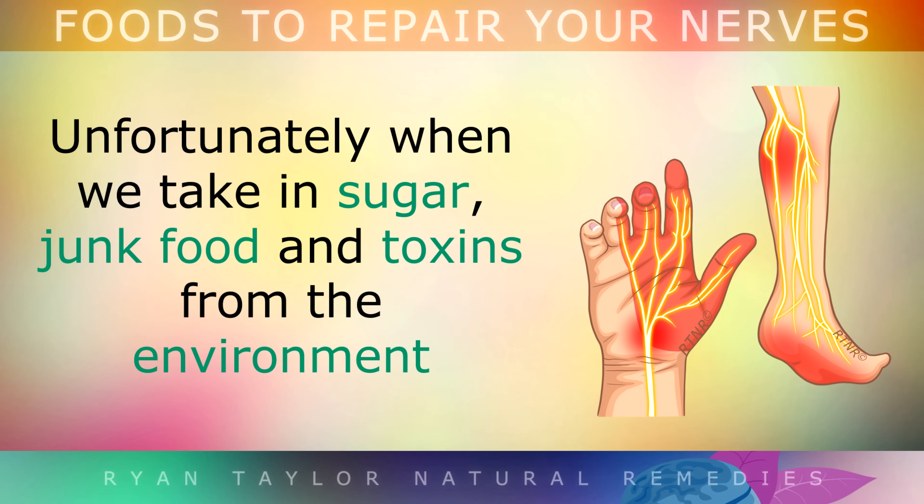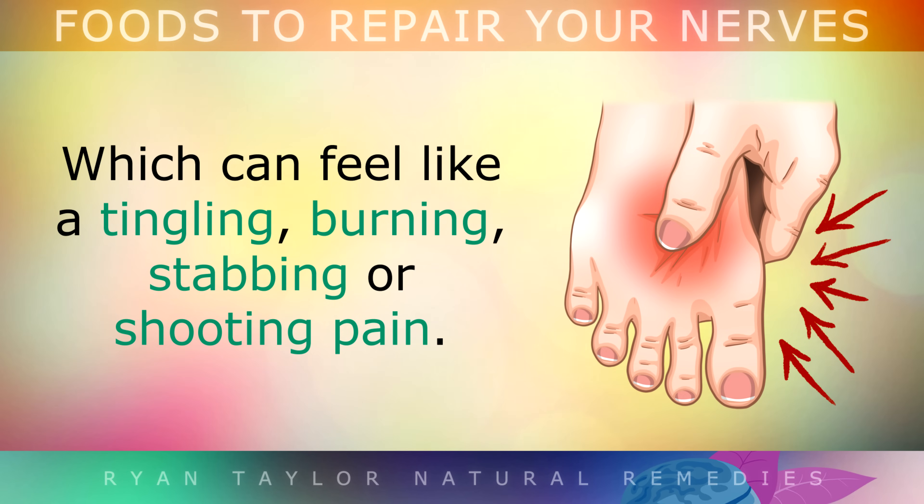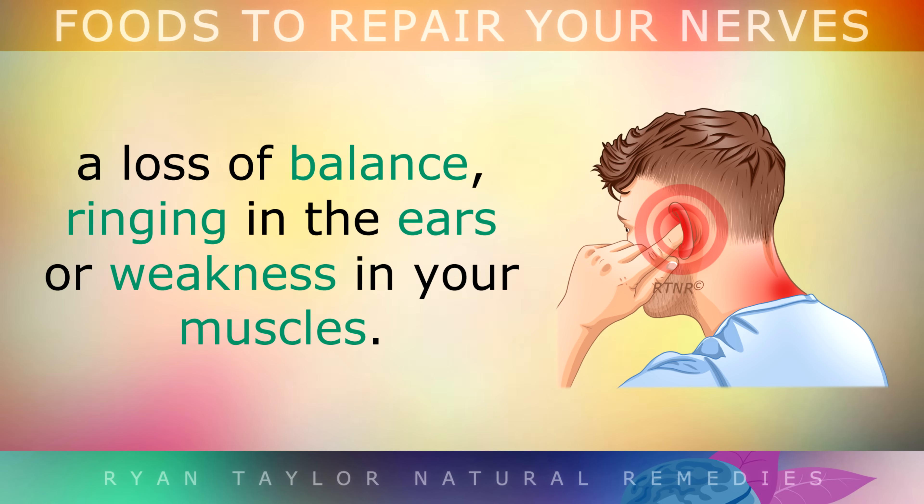Unfortunately, when we take in sugar, junk foods and toxins from the environment, the nerves can be easily damaged, especially those in your feet or hands, which can feel like tingling, burning, stabbing or shooting pain. In more severe cases, you may notice numbness, loss of balance, ringing in the ears, or weakness in some of your muscles.